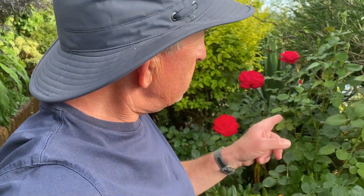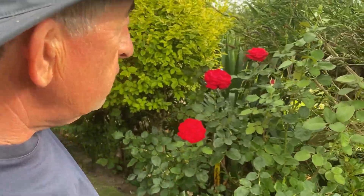Welcome back to our home garden on a lovely summer's evening at the end of August. I just wanted to point out what's happened to our roses.